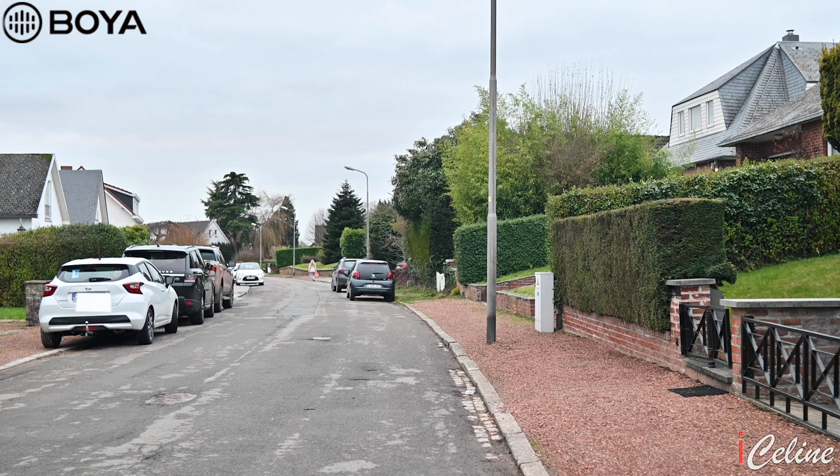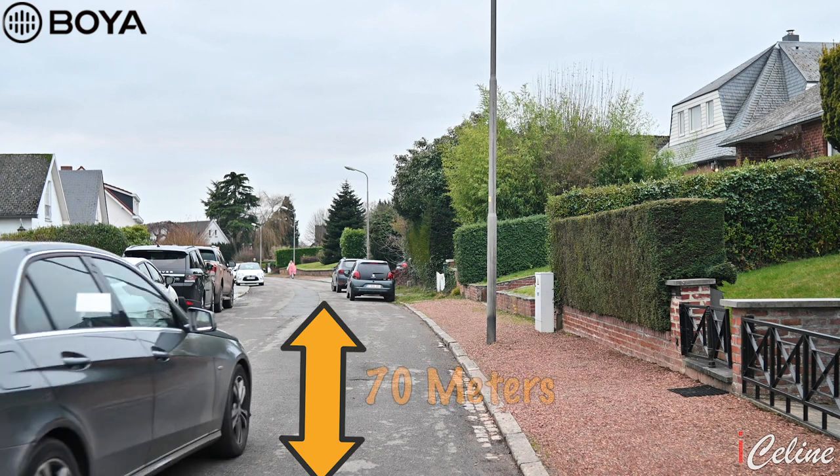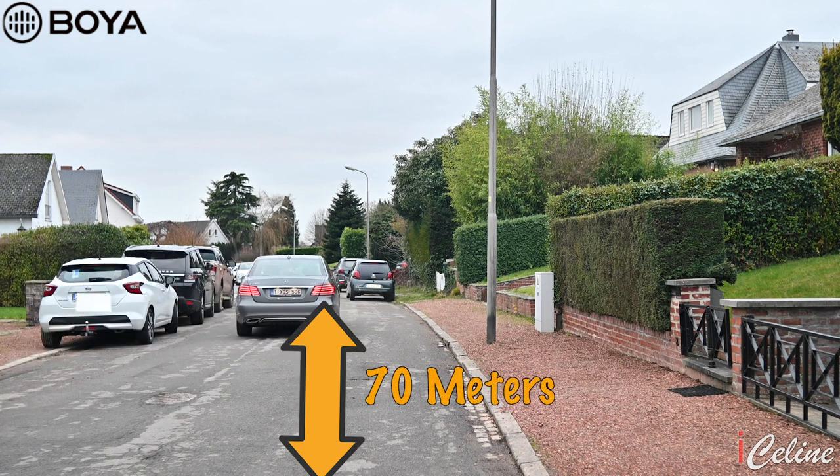100 meters — I don't think the street is long enough. If it's working right now, that's great!